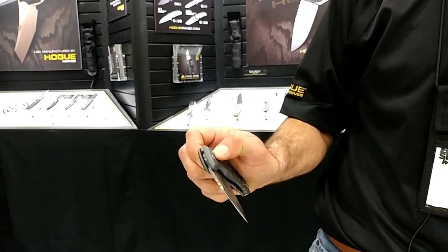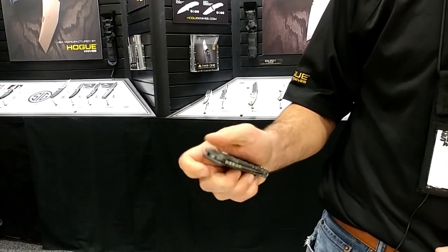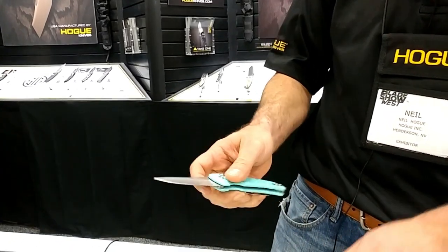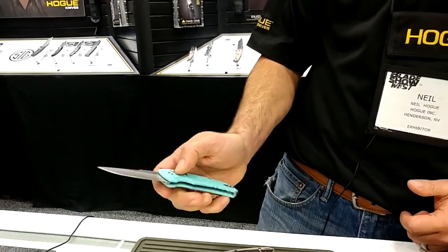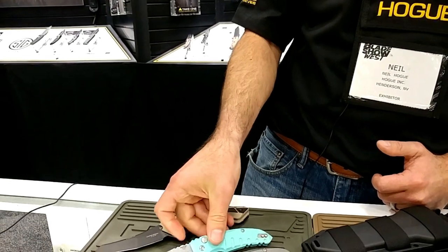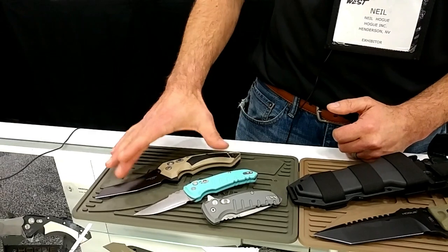The most popular knives they're seeing picked up are their new knife models. The X1 Micro has been a really popular one — it's a manual flipper with a button lock style, a patented mechanism Hogue came up with. They also have that same size knife in a fully automatic version, with a safety in both the open and closed position, plus a Wharncliffe blade variation.